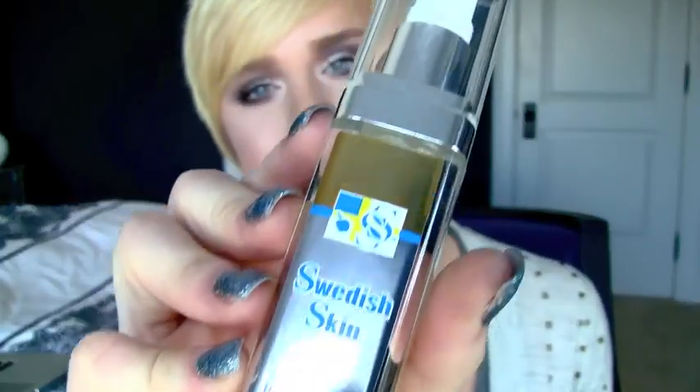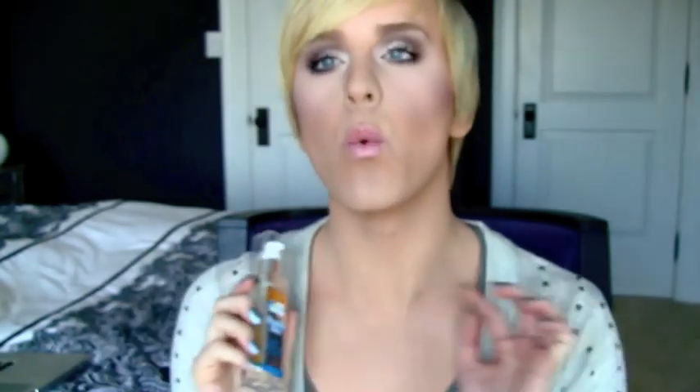I'm going to be talking about the Swedish Skin Apple Rejuvenation Serum, and it looks like this. This stuff has worked wonders on my skin. I apply this right before I apply my moisturizer, and it really just sucks it up. On the back it says: apply three to four drops to face, neck, and hands. Massage gently in upward and outward motion. Use twice daily.